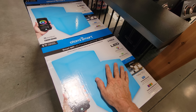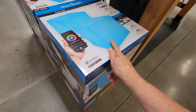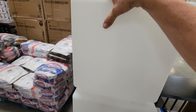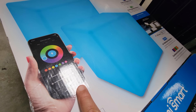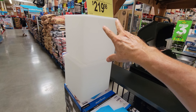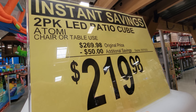They have the Atomi Smart LED portable cube chairs that double as tables. They look a little flimsy to sit on, but apparently they're strong enough. They change colors and you can control them with an app on your phone. It's a two-pack. They're $50 off, though I still think they're a bit overpriced at $219.98.